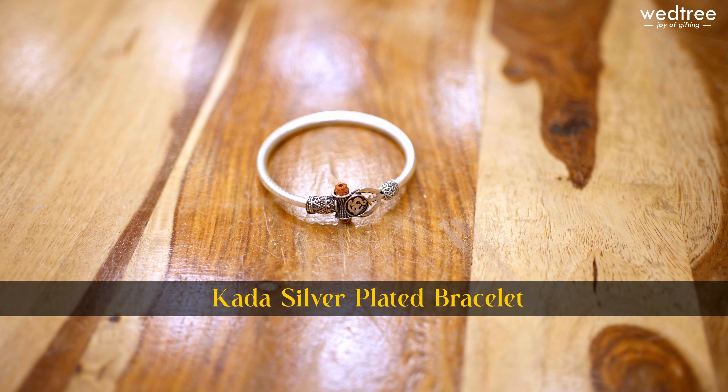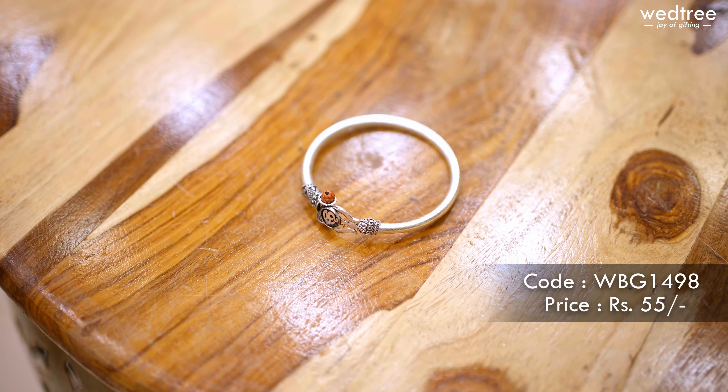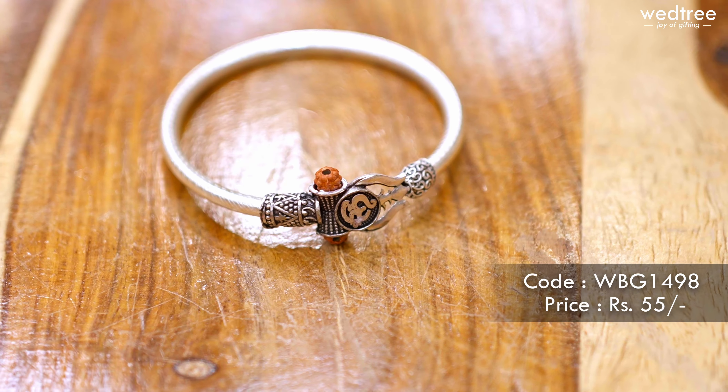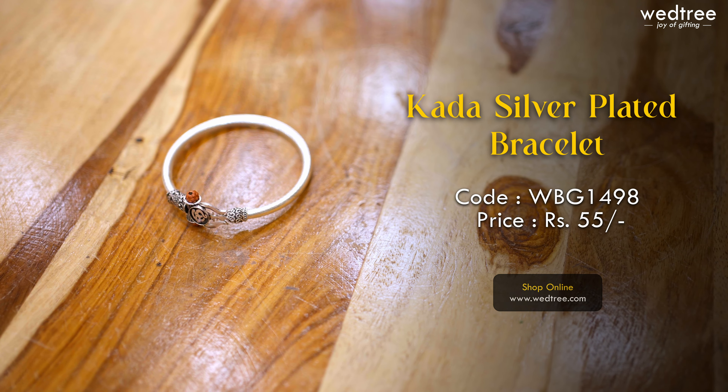Here is a metal kada that comes with Om engraving in the centre and rudraksha in the centre. This particular piece is great for children to wear on the hands, irrespective of whether it's a boy or a girl, and a great choice of return gift as well. Comes at a very affordable price of ₹55 only.